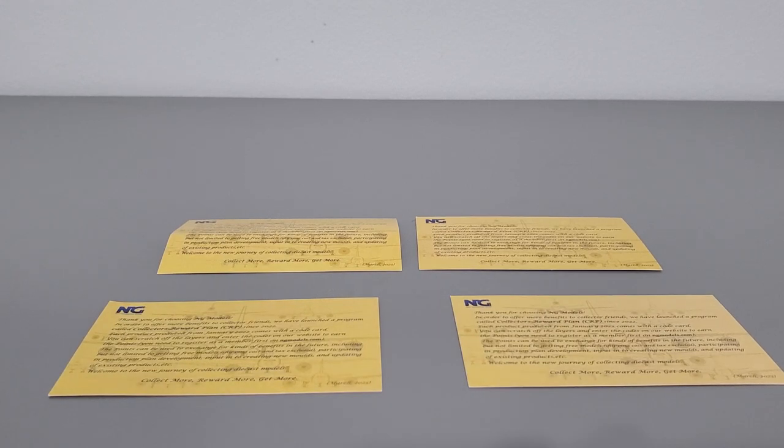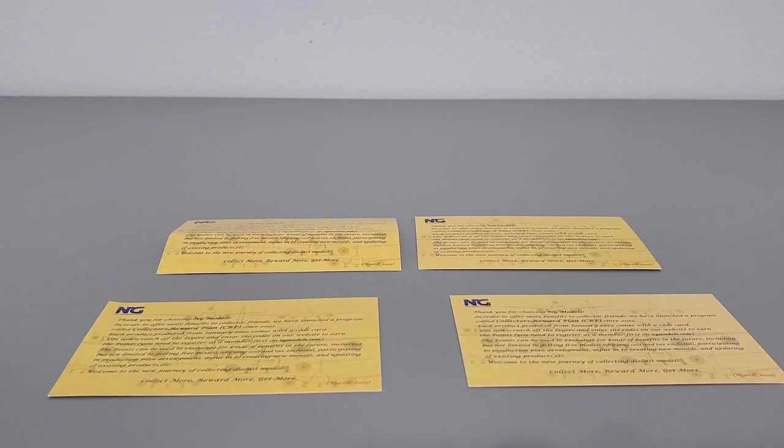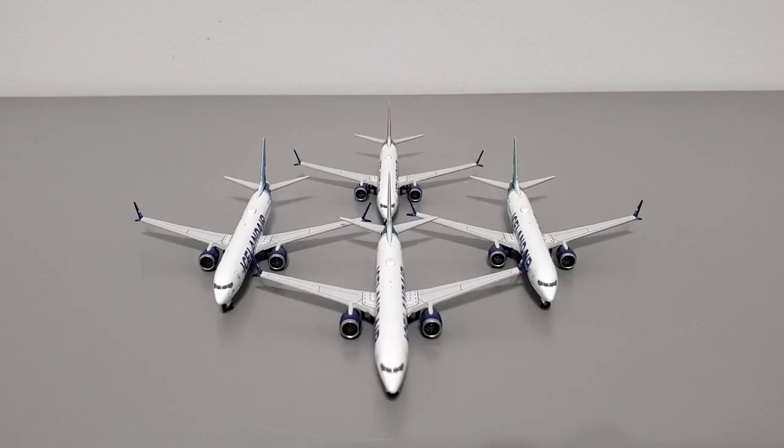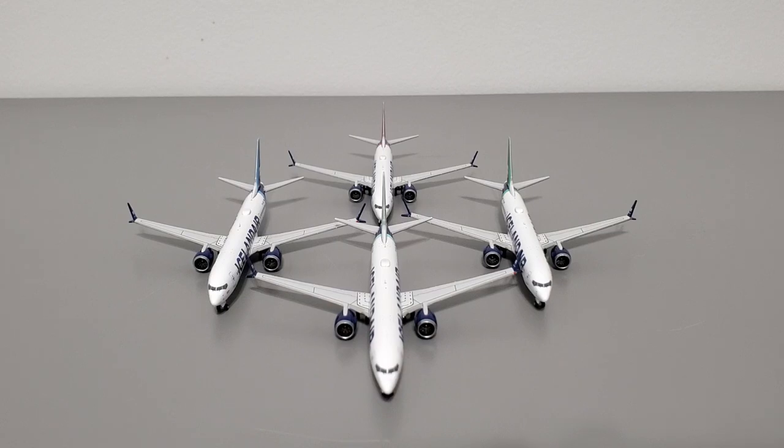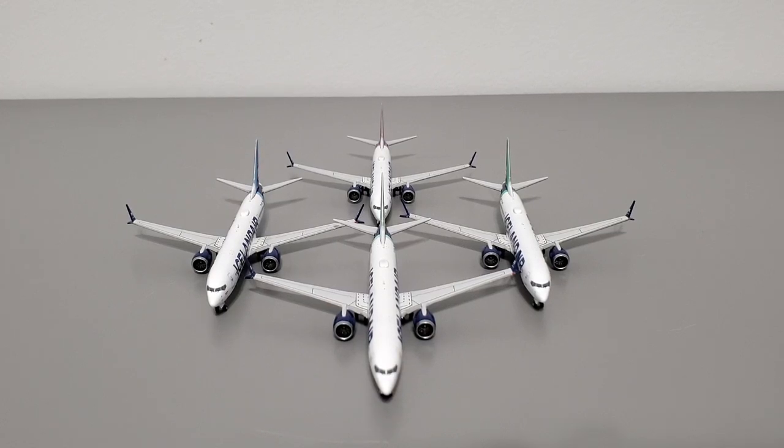Each one of the models includes one NG Model Collector Rewards Program card; all of them are the same faded yellow color. Here are all four of the models — once you open up the box, you get all four models fully assembled, painted, and ready to go, each in their individual boxes. These are made primarily out of die-cast metal, with dimensions of 10.5 centimeters for the fuselage length, 9 centimeters for the wingspan, and 3 centimeters from the ground to the top of the vertical stabilizer.